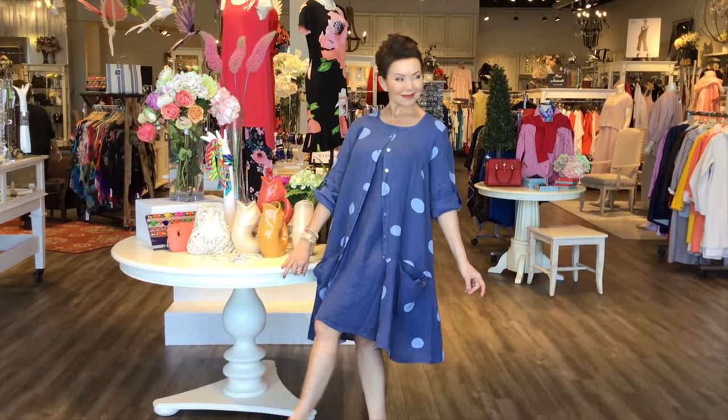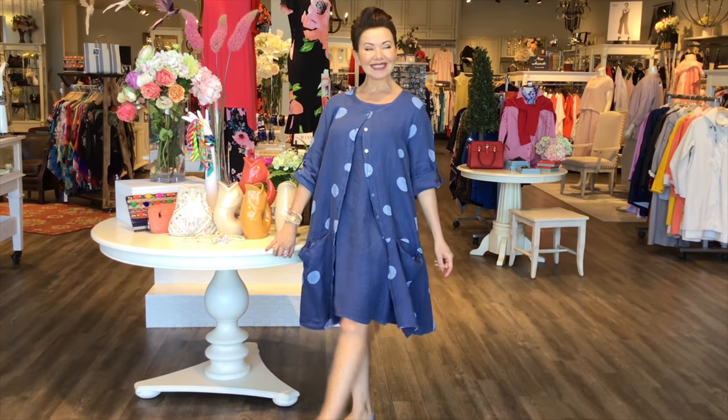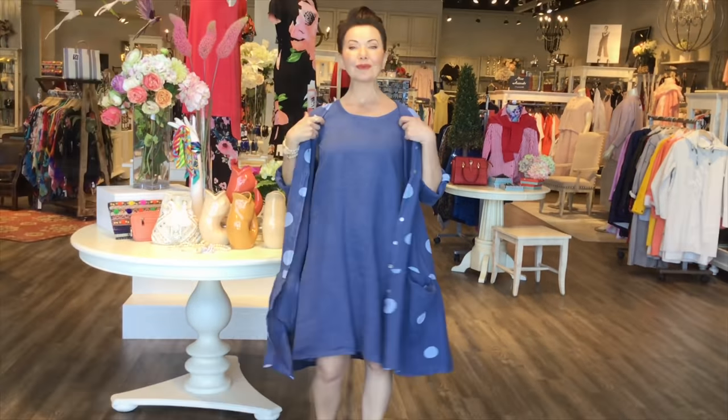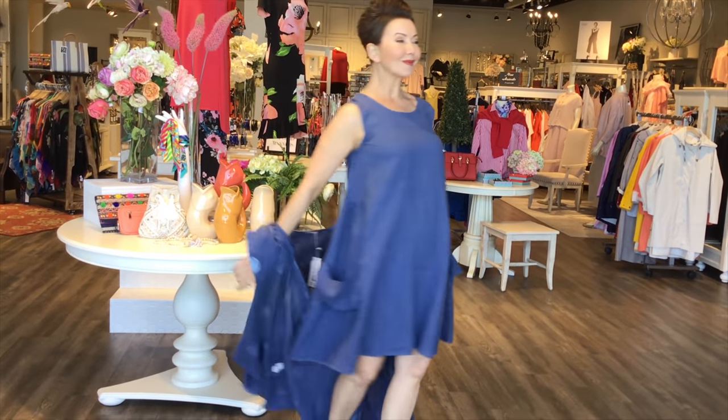I love this little duster that you can wear on its own or worn over a little dress. It has all buttons so you can wear it on its own with a pair of pants. You can do it up or, like you did, just wear it as a jacket.